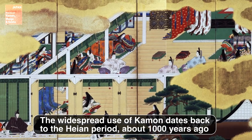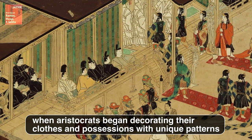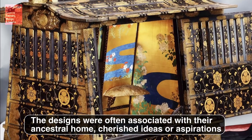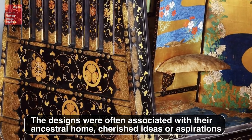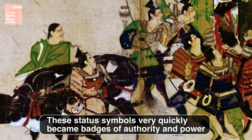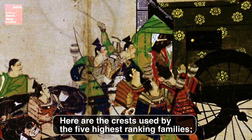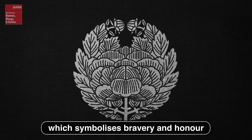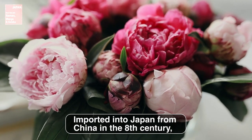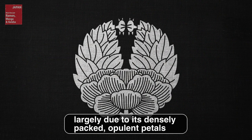The widespread use of kamon dates back to the Heian period, about 1,000 years ago, when aristocrats began decorating their clothes and possessions with unique patterns. The designs were often associated with their ancestral home, cherished ideas, or aspirations. These status symbols very quickly became badges of authority and power. Here are the crests used by the five highest-ranking families.